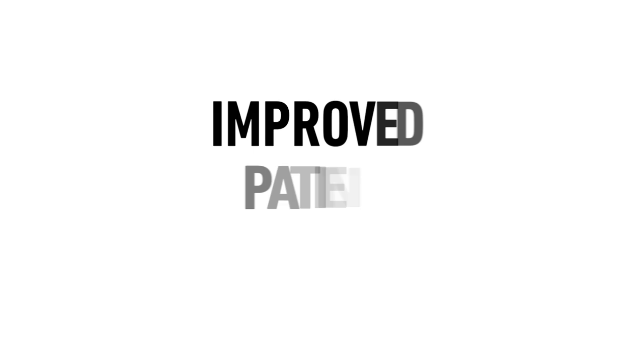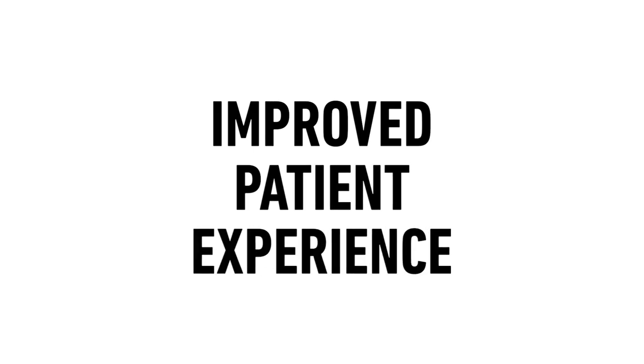Number two: it improves the patient experience. If you're a patient in the chair and you come in with some crooked lower teeth and the dentist says, 'Hey, would you be interested in clear aligners?' and you're like, 'Sure, I've always wondered about it,' the dentist explains it, seems very competent and knowledgeable, tells you they've done several cases, and you're excited.